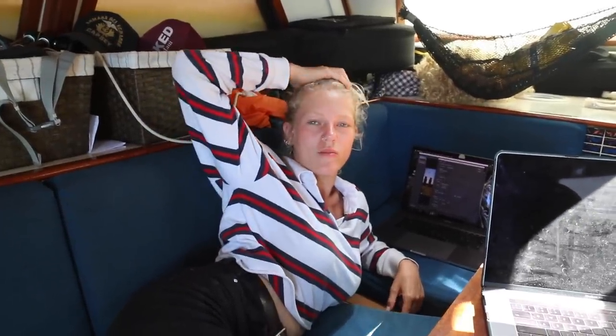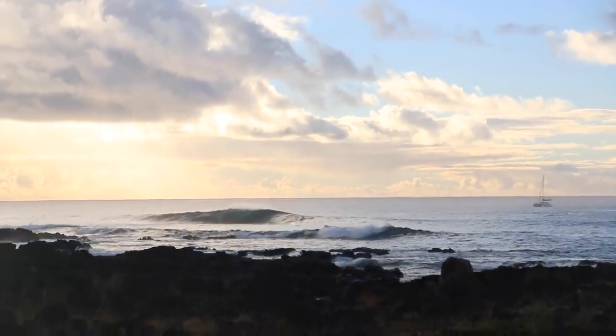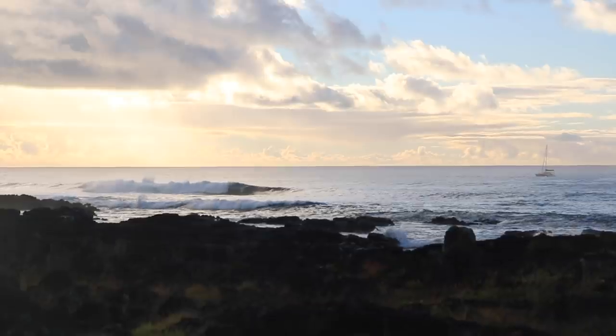It was pretty magical. I totally understand why they chose that very spot to build their giant statues. It's with a crater in the background, a volcano crater, and on the other side you have these huge breaking waves. When the sun comes up and puts its golden light on the hill, it's really magical. Great spot. Good choice.